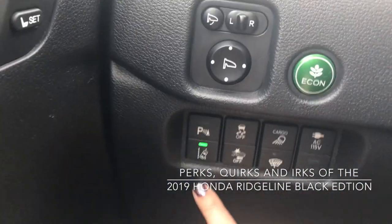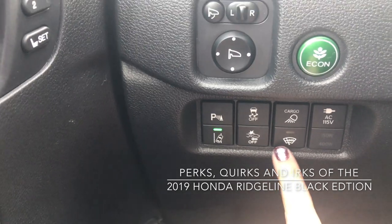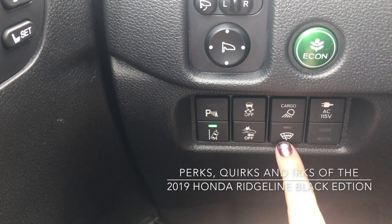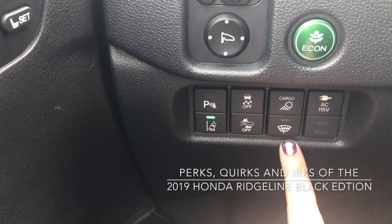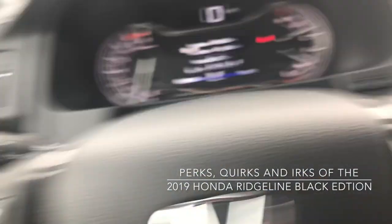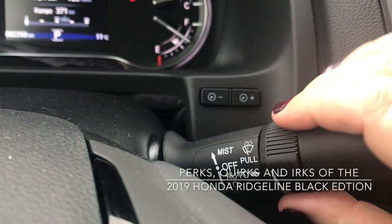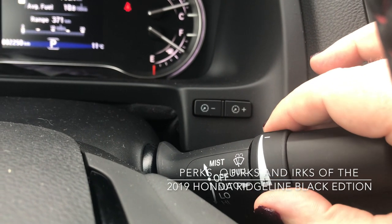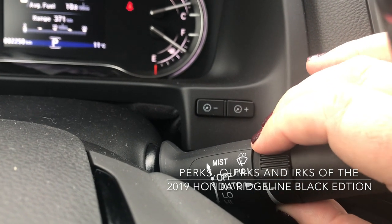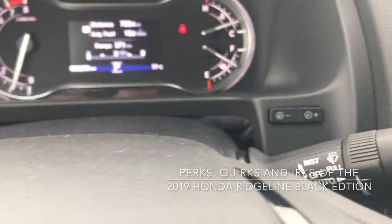Down here we have all of our safety features with the camera and radar. We also have heated wipers, and they are rain-sensing wipers. The controls are right over here — if you have it set to auto, this dial selects how sensitive the rain sensor is.